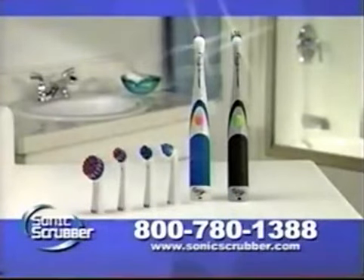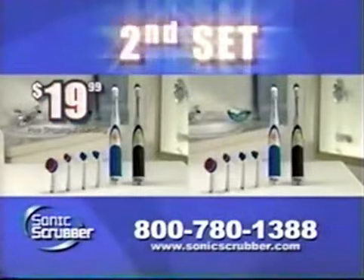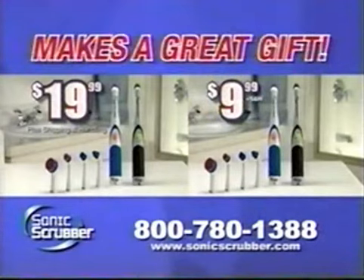You get it all — both Sonic Scrubbers plus 6 scrub brushes, all for just $19.99. But if you call right now, we'll throw in a second full set for 50% off, only $9.99 plus shipping and handling. It makes a great gift.